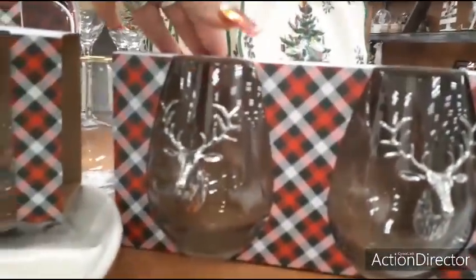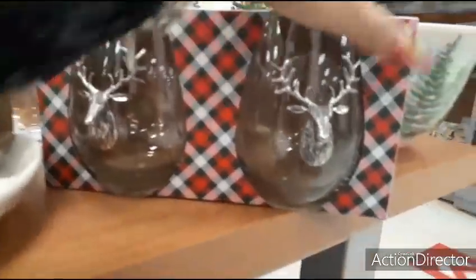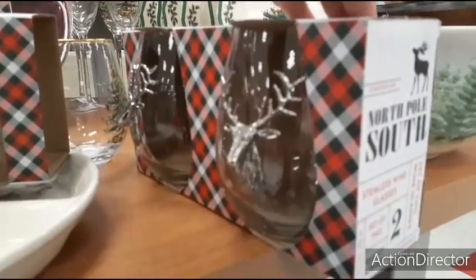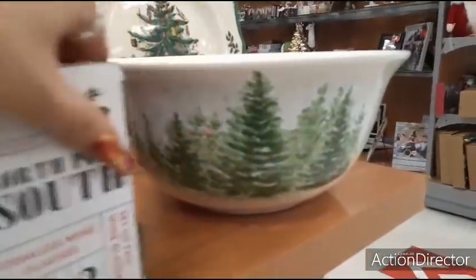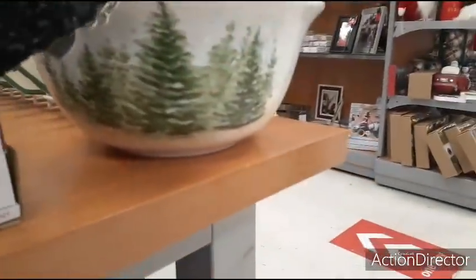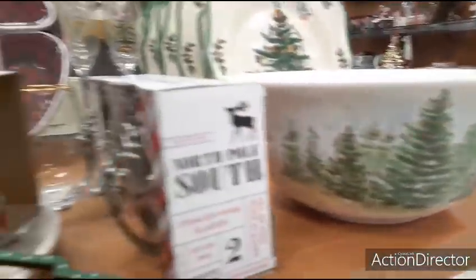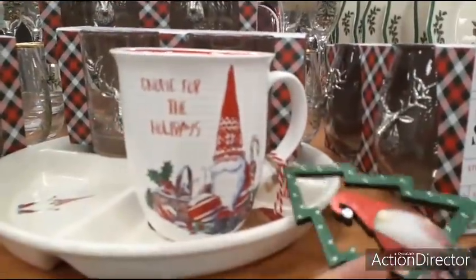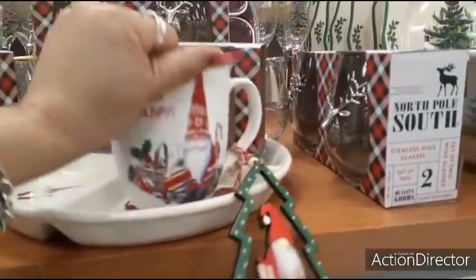These are cool stemless — a set of two wine glasses, and look — it's the reindeer. Very manly! $9.99. Serving dish — $9.99, not bad. Home for the holidays — comes with a cute little ornament. $6.99. It's a spinning caddy — this is melamine — $29.99.